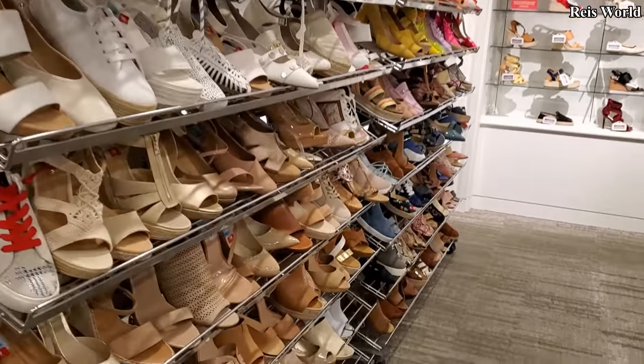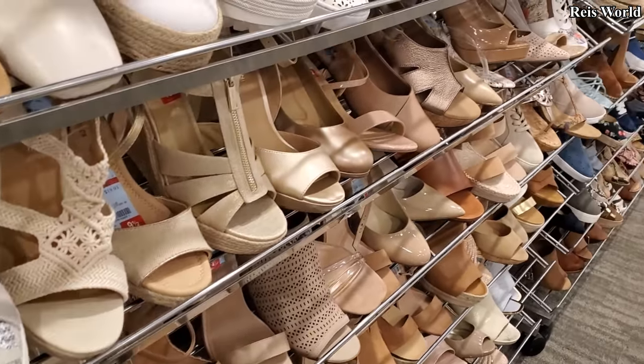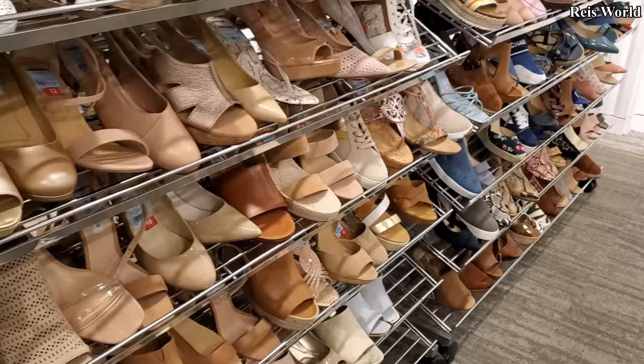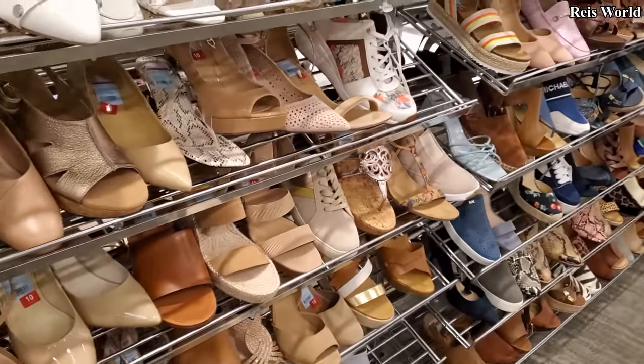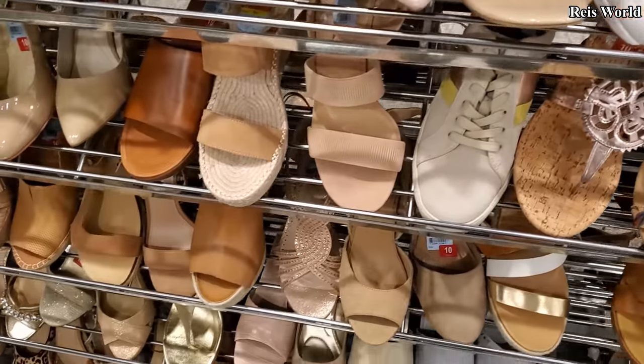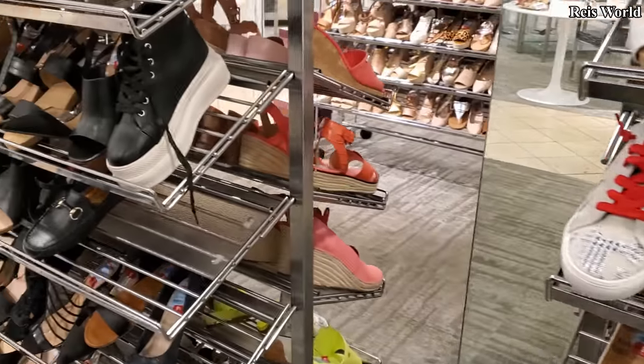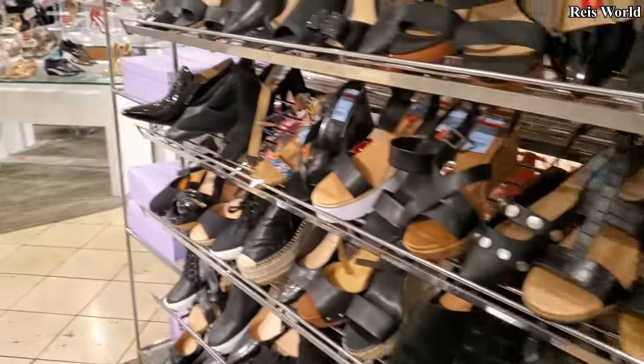Not bad — a lot of them for $20, even the booties. Oh my gosh. But if you do come, bring socks or those nylon socks — they don't have them out here for you. Thank you so much for joining me and I will see all of you in the next video.